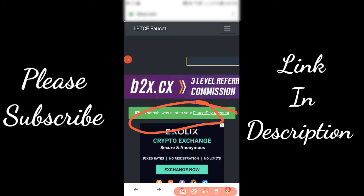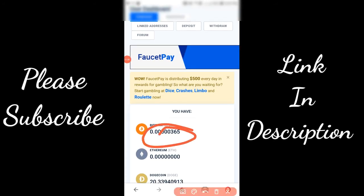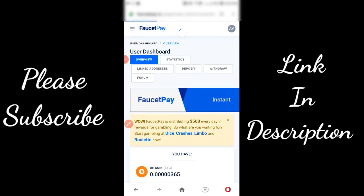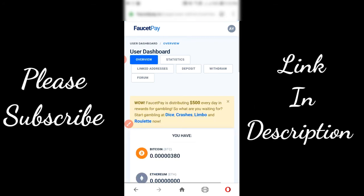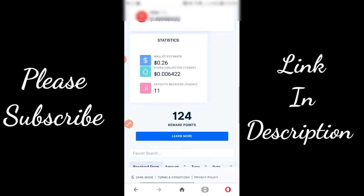As you can see, I earned 15 satoshis which have been transferred to my FaucetPay account. I have 365 satoshis in my FaucetPay account. By refreshing this page you can see that 15 satoshis have been transferred to my account.